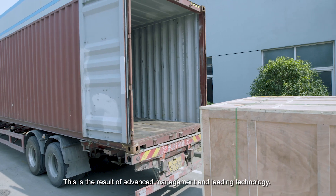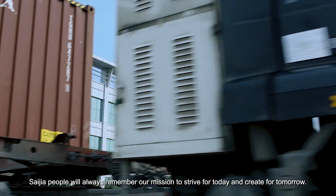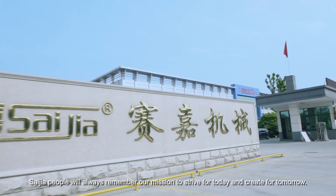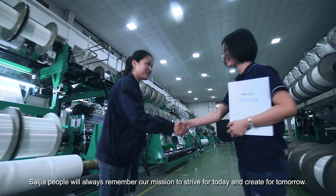This is the result of advanced management and leading technology. Saijia people will always remember our mission: to strive for today and create for tomorrow.